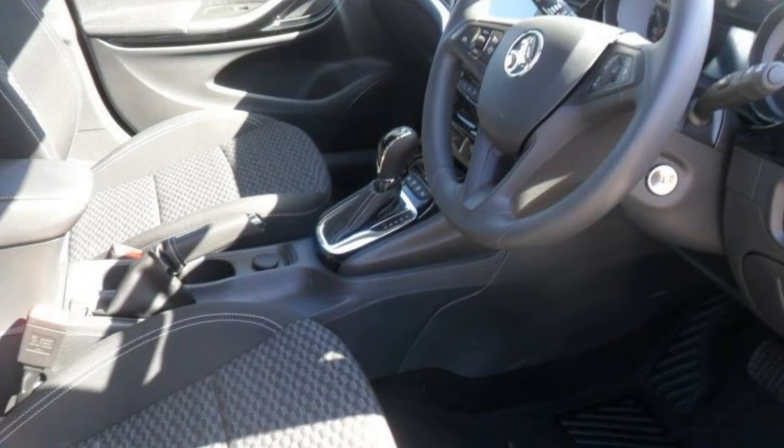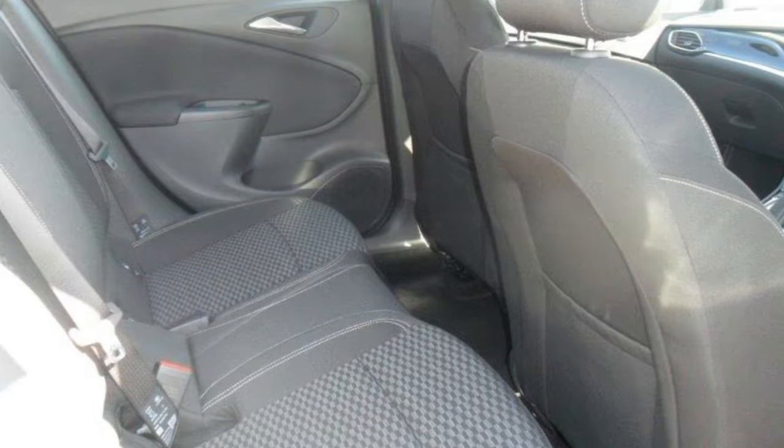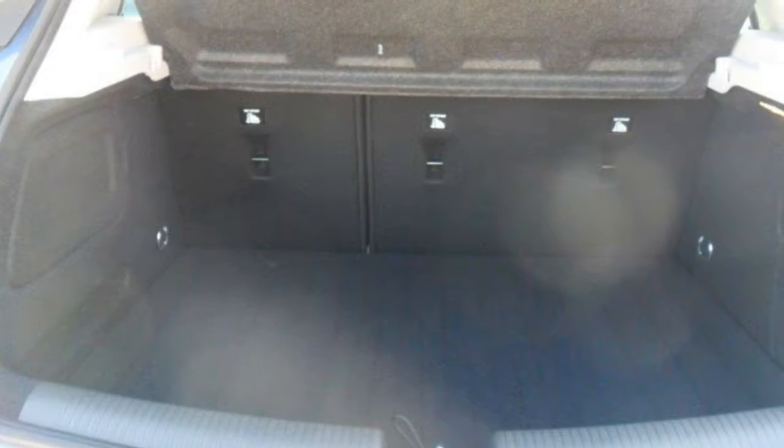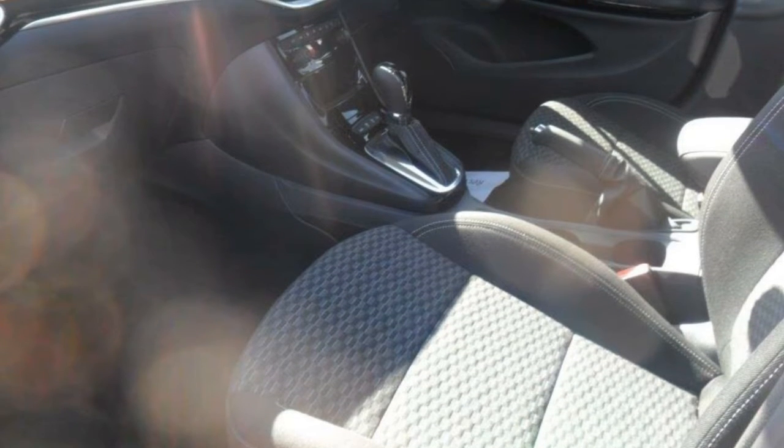This vehicle has all the features you could dream of: remote central locking, cruise control, alloy wheels, climate control. The anti-lock braking system will help deliver you safely to your destination. And more.